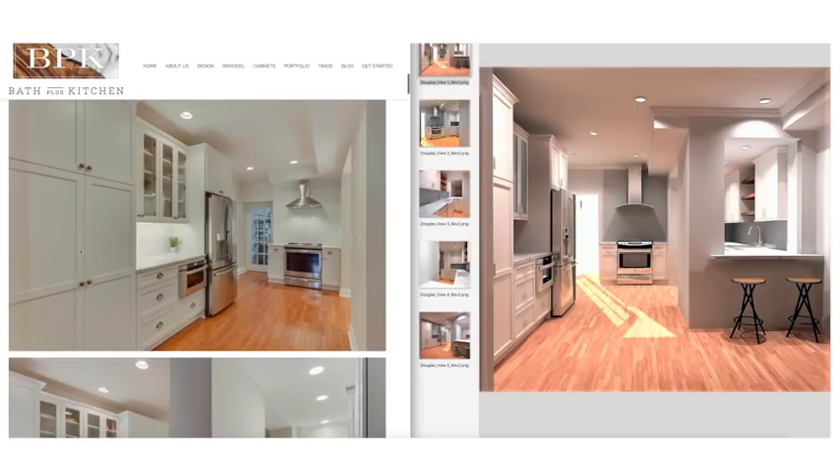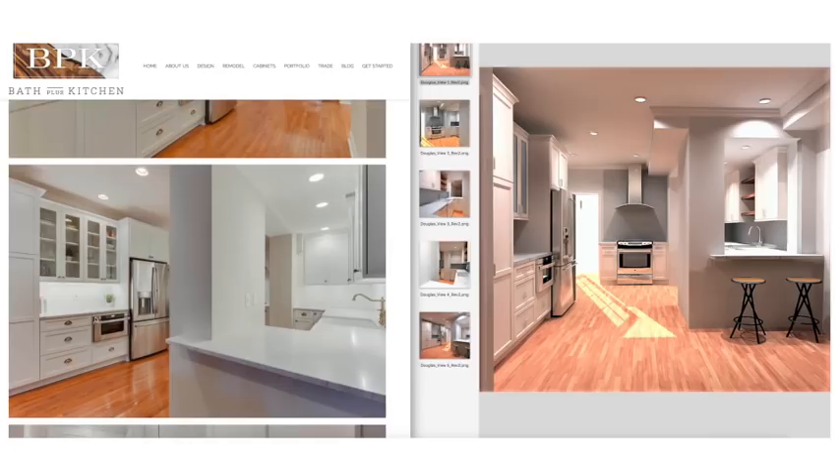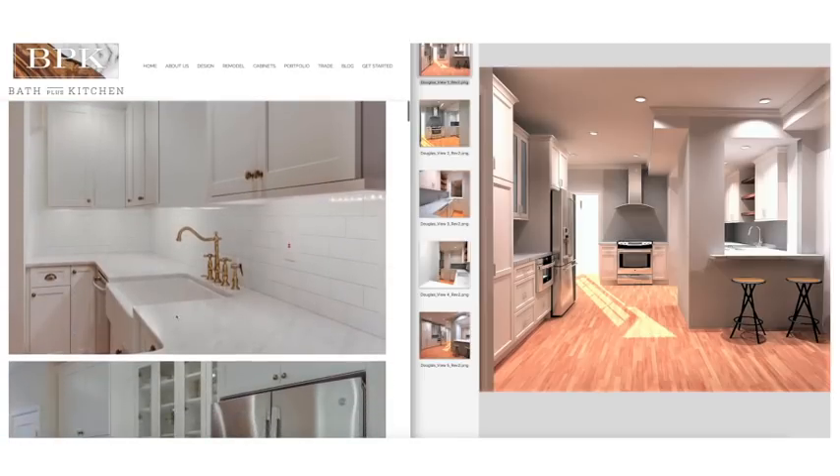We have crown molding and a pantry cabinet — one of the two doors opens to four rollout trays, so you get a lot of efficiency out of that. These are frameless cabinets, so you're seeing nothing but the door and the drawer — a full overlay door. In a kitchen of this size, frameless gives you about 10 to 15 percent more storage space than a framed inset kitchen.